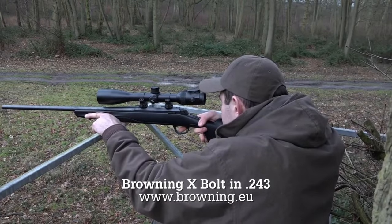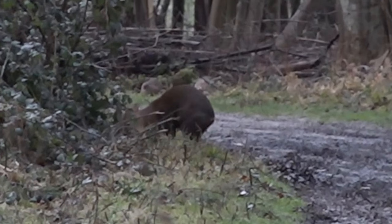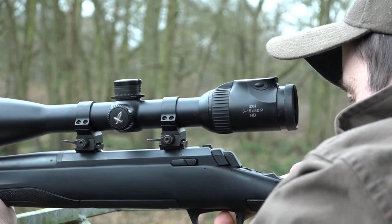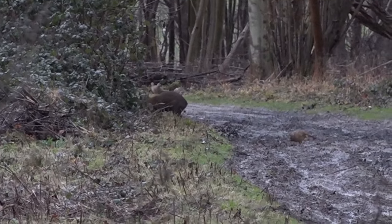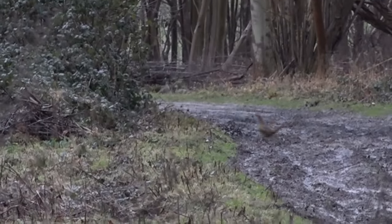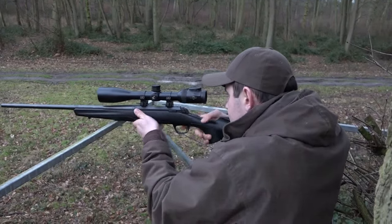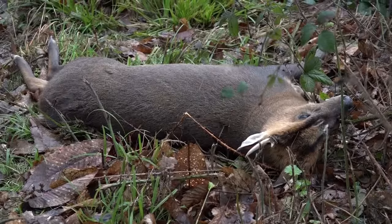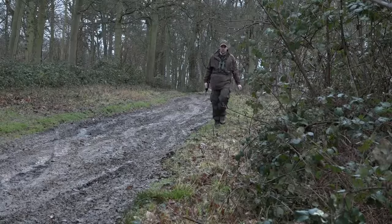The doe disappears and is replaced instantly by the buck. This will be John's first ever muntjac, but he's not letting the excitement get to him, and calmly waits for a broadside opportunity. The shot clearly took our cameraman by surprise, but John's as calm as can be. More importantly, the buck is down on the spot, dropped by an RWS round to the engine room.